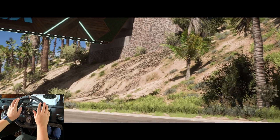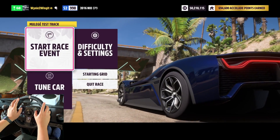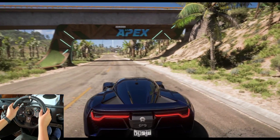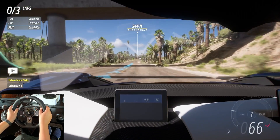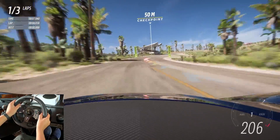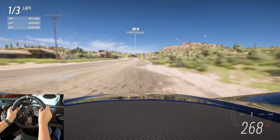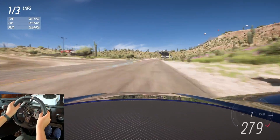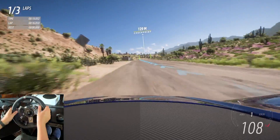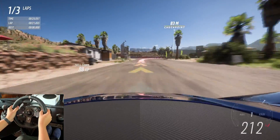Interestingly enough, last night we drove this car around the Horizon Festival Circuit. I did a 55.7 second lap, and one of my friends did a 55 dead. We are both certain that if you can control this car, it will do a sub-55 second lap around the festival circuit.